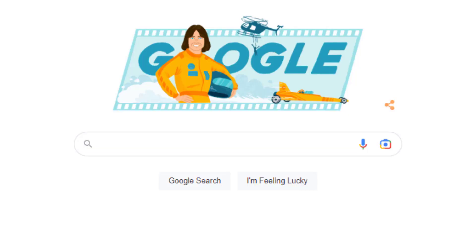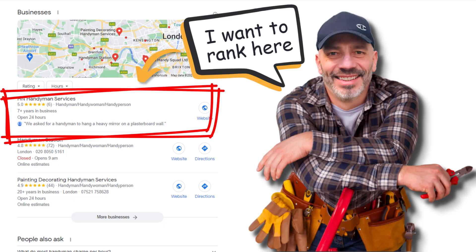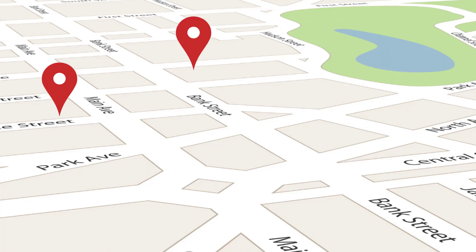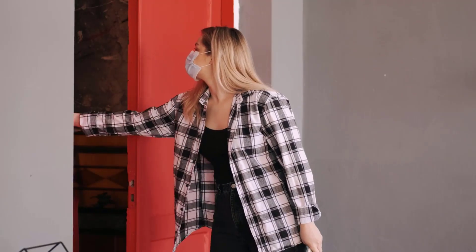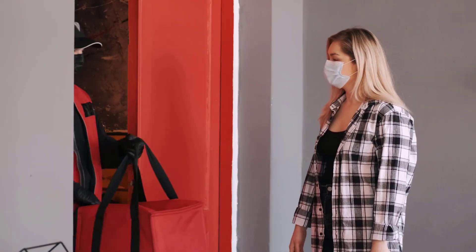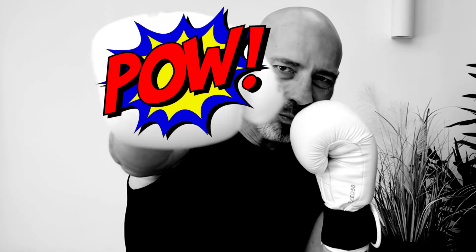There is one thing service-based business owners want most of all from Google, and that is to rank number one in local search results for the services they provide in multiple locations, so they can make more money. If you don't run a brick and mortar store and you visit customers at their location, you will be considered a service area business and need to adapt your marketing strategy accordingly. But the local marketing game has become a real dogfight.